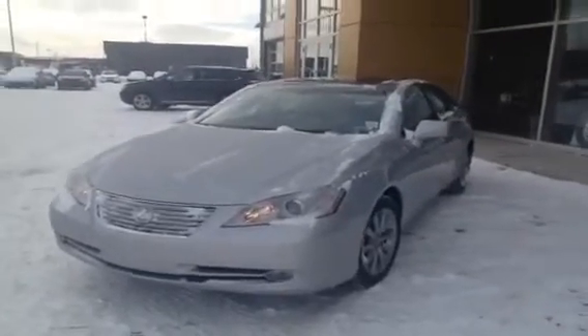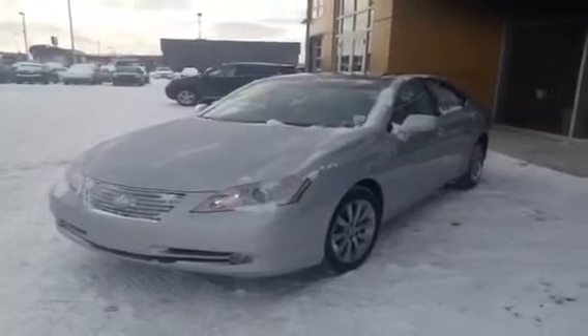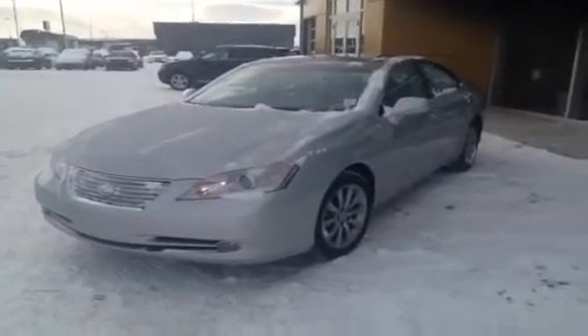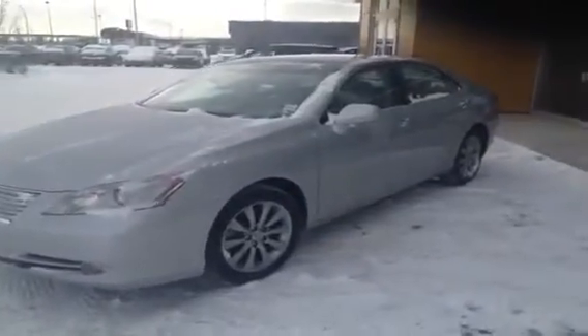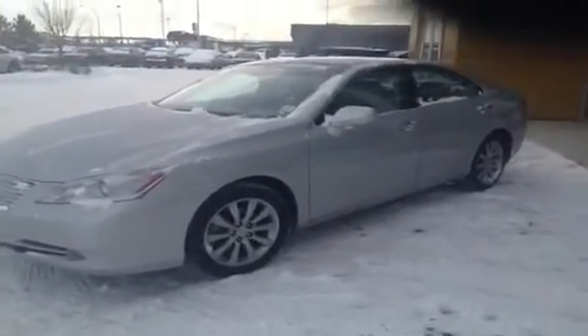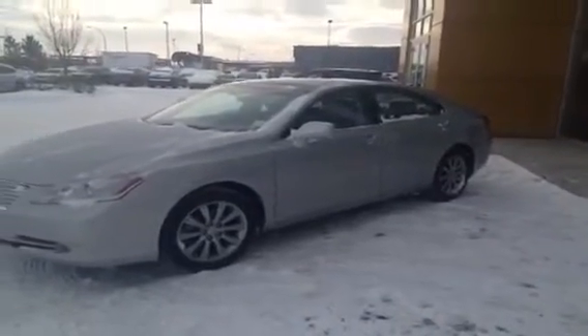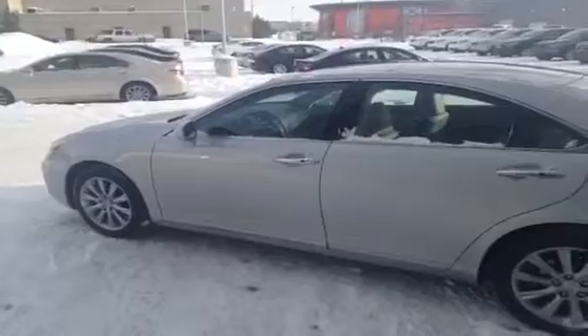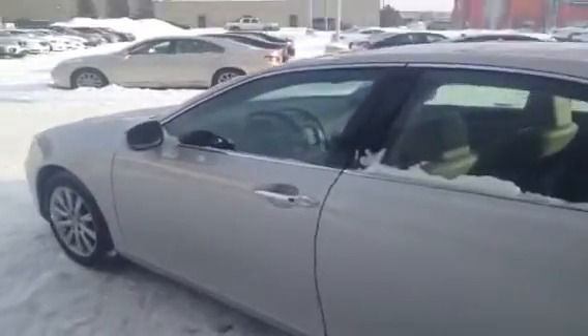Hi, this is Alexandra from Lexus of Edmonton. We're looking at a 2009 Lexus ES 350. It's silver in color with a cashmere leather interior. It's a four-door sedan and it's in beautiful condition. We're here at Lexus of Edmonton in our pre-owned center. So let's go into this 2009 Lexus ES 350.